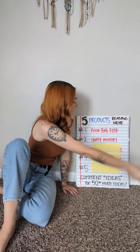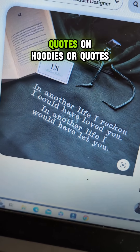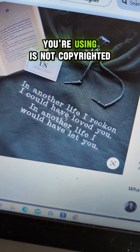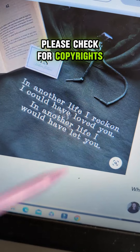Number two: quote hoodies, especially if they are embroidered. Quotes on hoodies or quotes on any type of product are tricky things, so you need to make sure that whatever quote you're using is not copyrighted. Please check for copyrights.